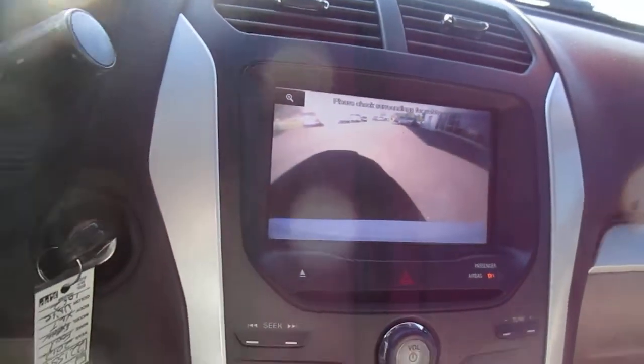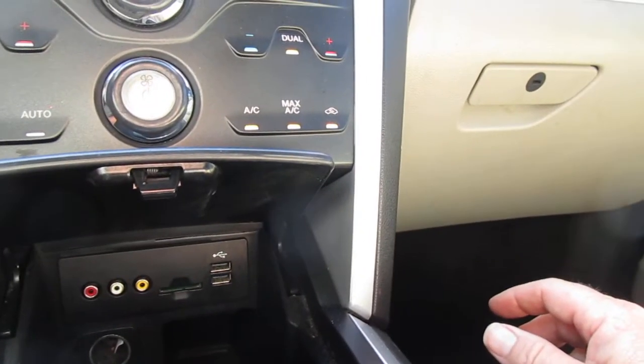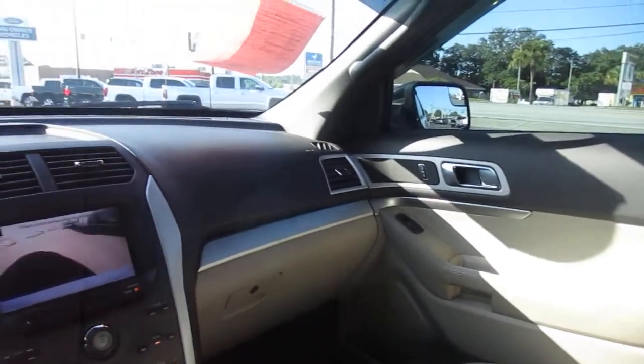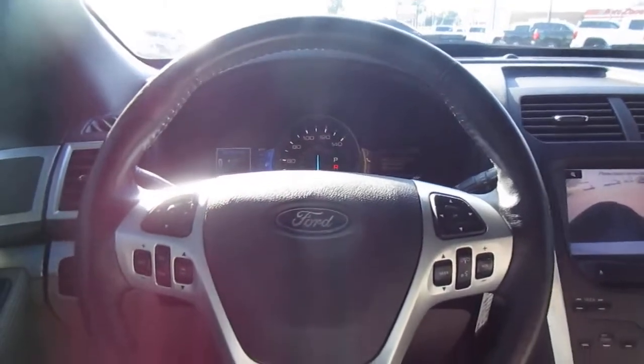Below that, you have dual climate control, and underneath that is a storage area with twin USB auxiliary hookups, SD card reader, and 12-volt power supply as well. And a nice console with another 12-volt power supply. So if you're in the market for a pre-owned SUV like this, come to King's Colonial Ford and give this one a test drive. Thank you for watching.